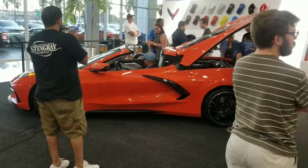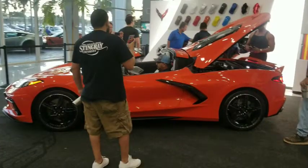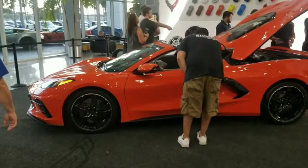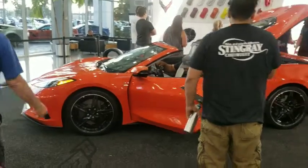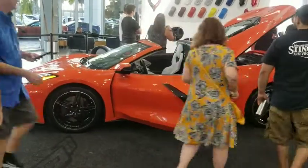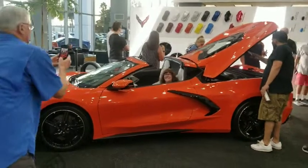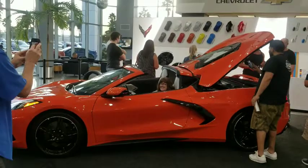Walking around and checking out the different angles of this car — every part of it looks great. What a beautiful car.